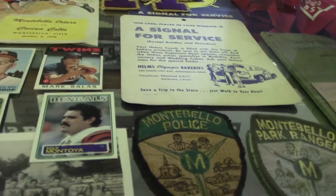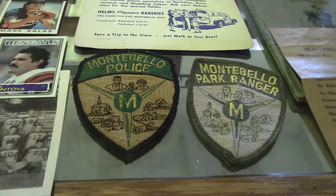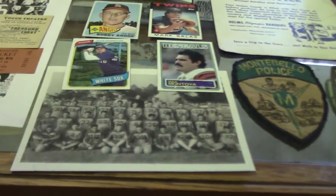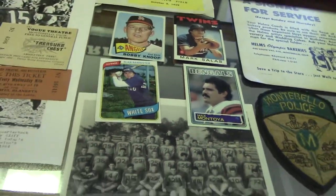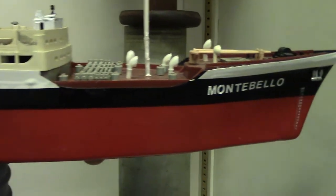We had police patches donated from policemen and a ranger patch donated from the rangers. I was able to find some baseball cards and pictures of former Montebello athletes who became professionals. I would still love to find Montebello letterman jackets, football jerseys, baseball jerseys — anything from Montebello that says Montebello on it. To my surprise, there's not much out there.